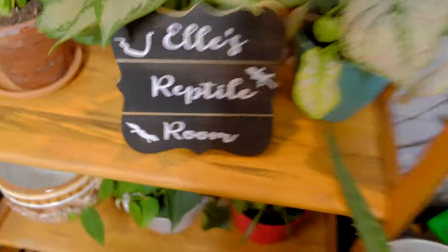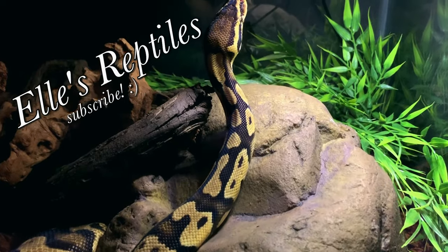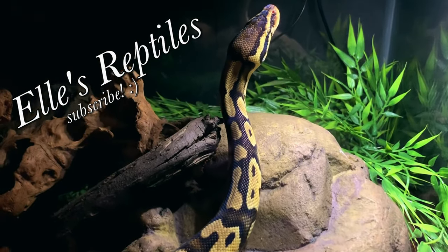Nope. One day I'll find a new intro. Good morning reptilians.